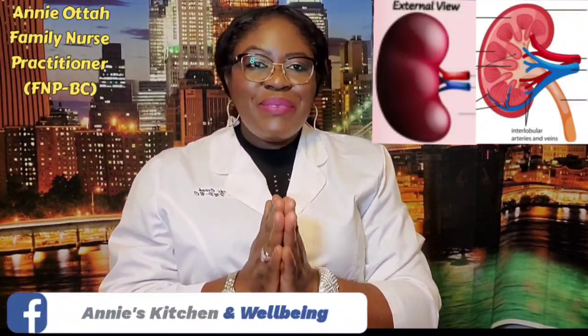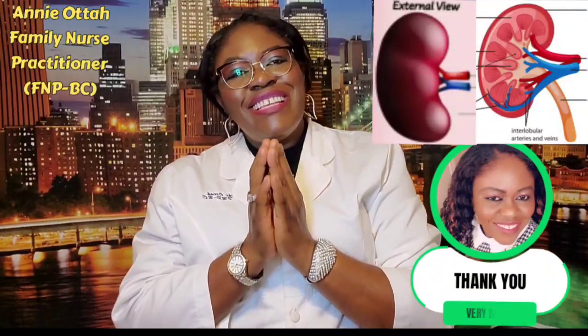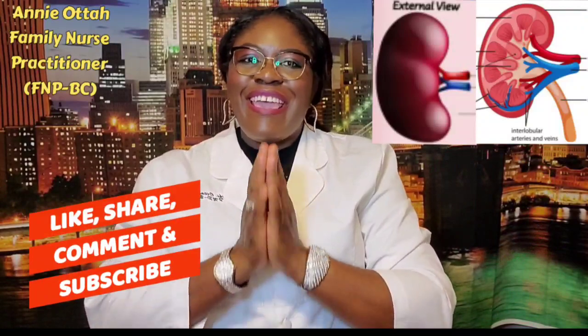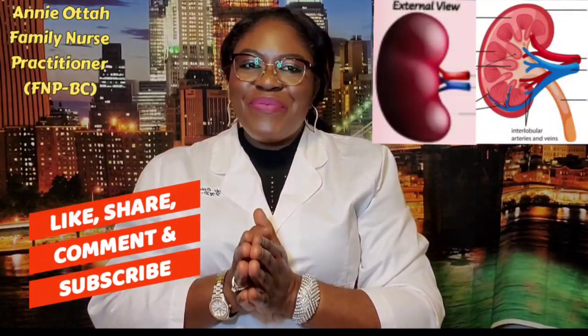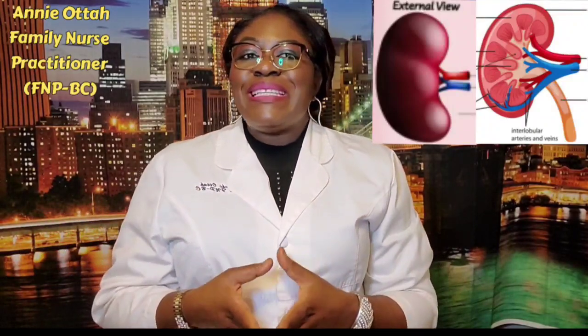If you are a returning family subscriber, thank you so, so much. I really, really love and appreciate you. Please do not forget to share, comment, and like my videos. Alright guys, so today's edition, I'm going to be talking about the kidneys.